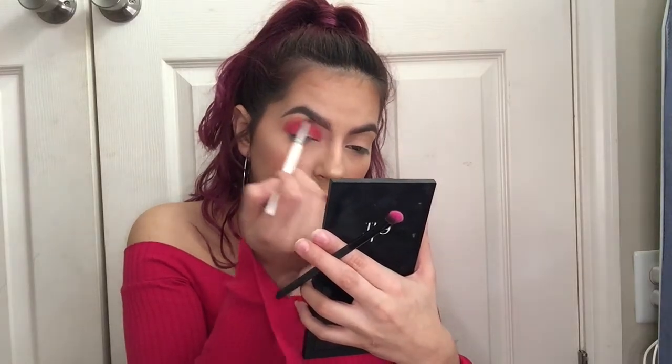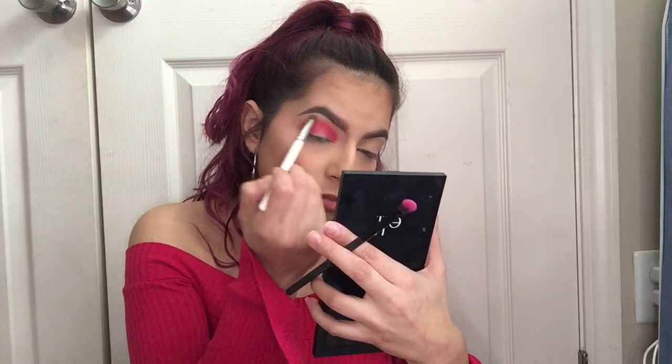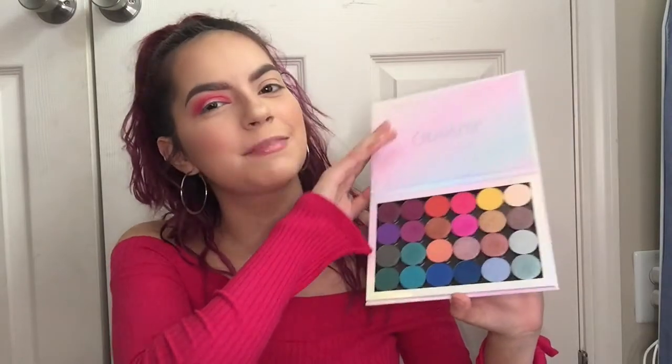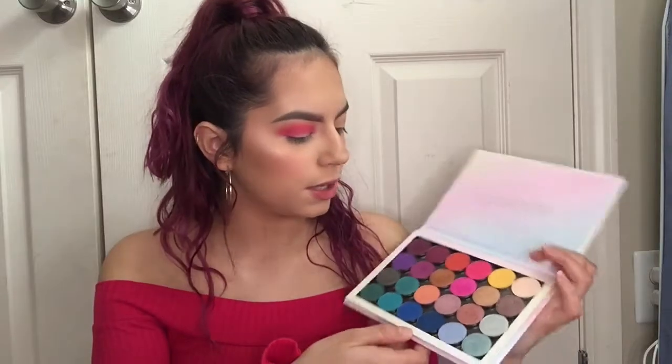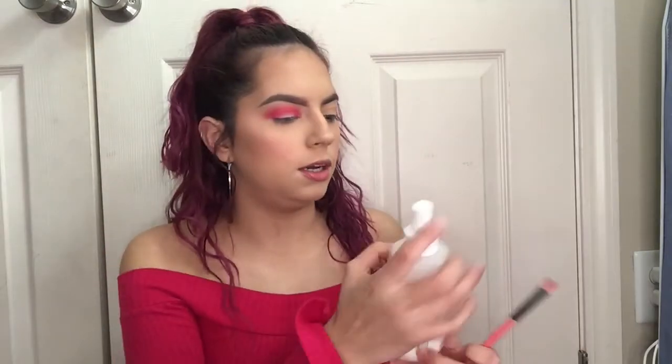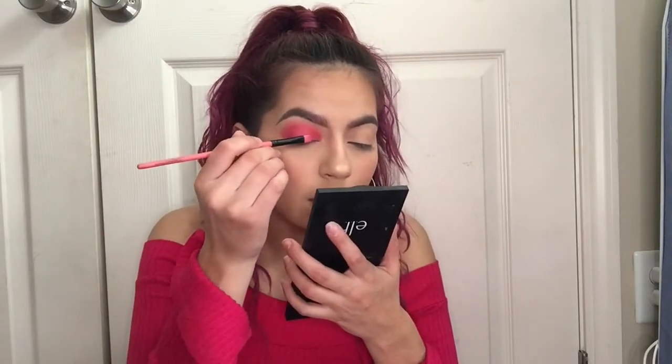Now I'm dipping into this palette — 'Your Dreamy' from Color Pop — this is my build-your-own palette. If you want an in-depth video with all the shade names and swatches, I'll link it down below. I'm gonna take this bright pink called 'Solistice with the Mostest,' wet the brush, and put it all over the eyelid.